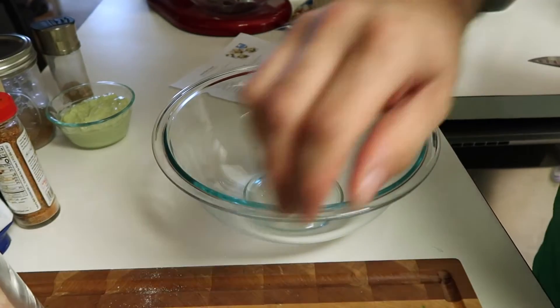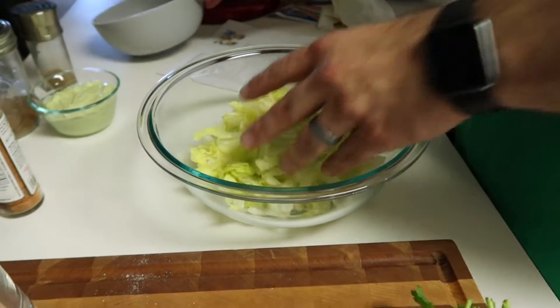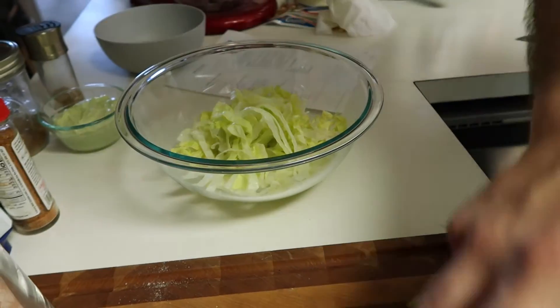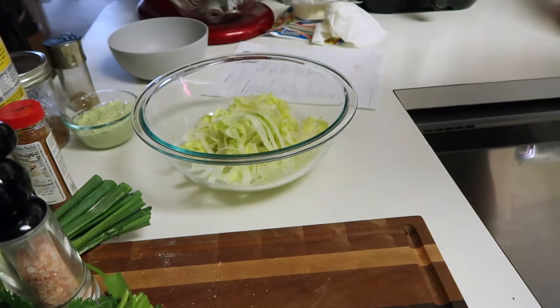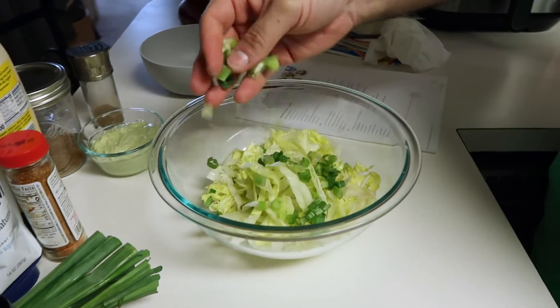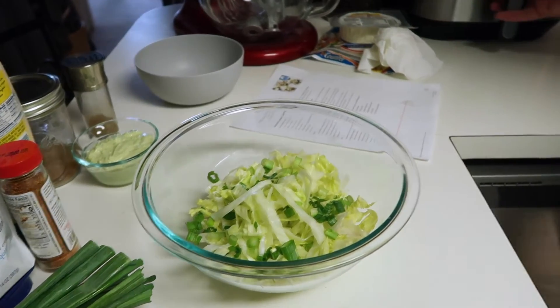Next we make the salad that goes on the tacos. We have about two cups of shredded iceberg lettuce. You could also add red cabbage or whatever you like — we just had iceberg so we went with that. We're using what we have. The air fryer just stopped, so we'll check on the cod in a second. Now adding one diced green onion.